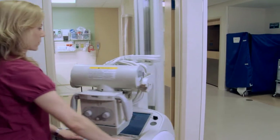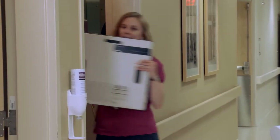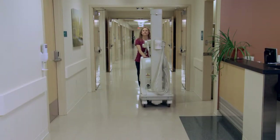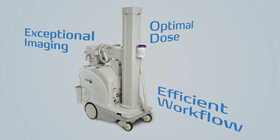Built on a rugged, powerful 32 kilowatt portable platform, together with Fujifilm's latest workstation and innovative and advanced digital imaging technology, FDR-GO is an unbeatable long-term solution for exceptional imaging, optimal dose and efficient workflow in busy hospital environments.